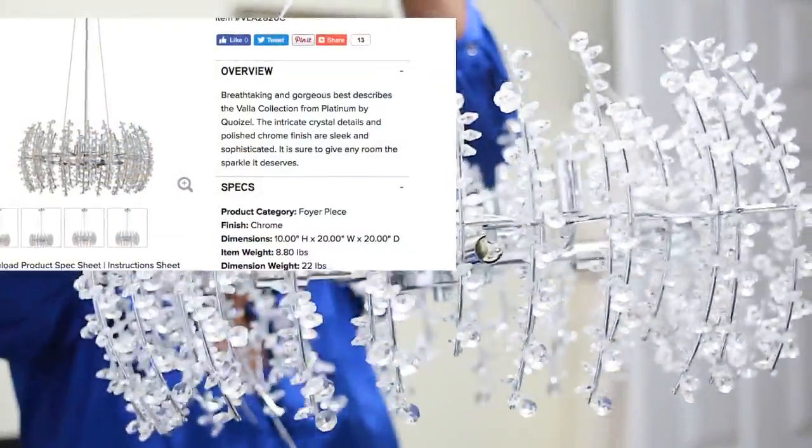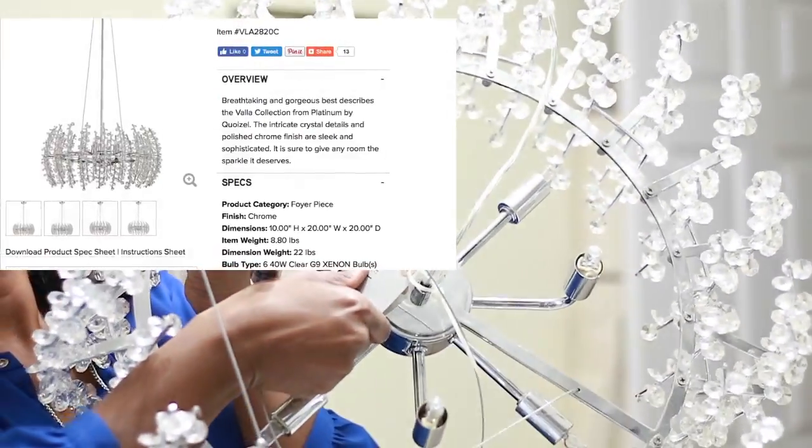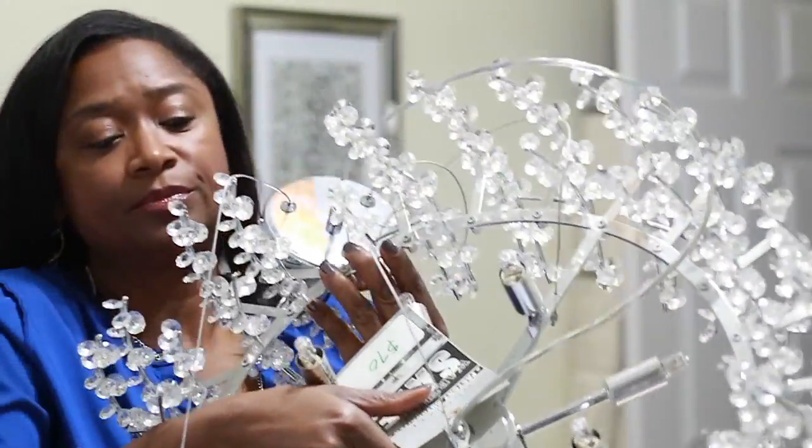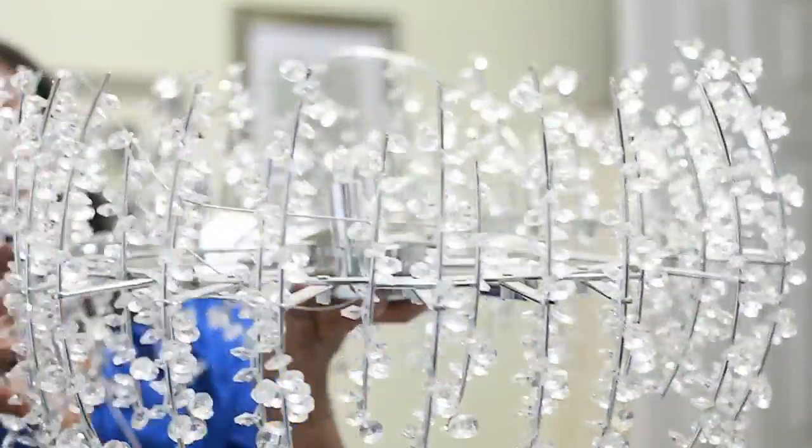This is a light that could cost you about $400 or even more. This one is going in my foyer. See how that's made? Once I get it installed — the electrician will be here on Wednesday and he's going to install all of them — I'm going to show you how they look when they are installed.